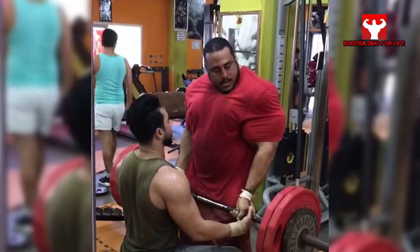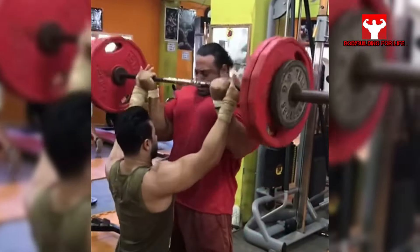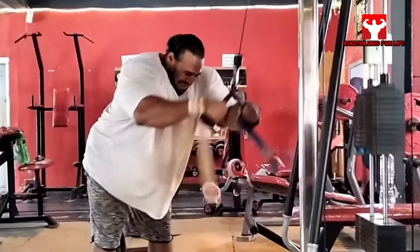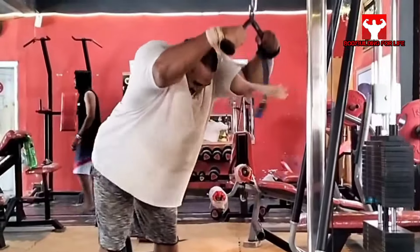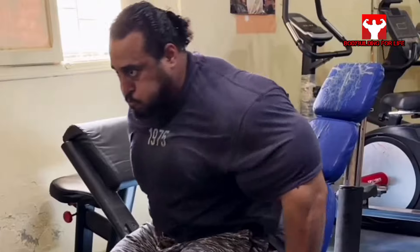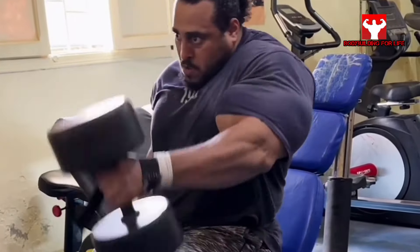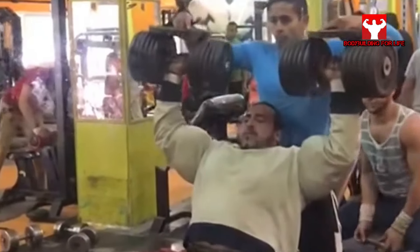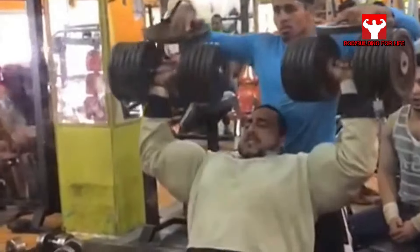However, it can be seen that he has a fairly well-made physique. His Egyptian genetics are evident, and it can be seen that he trains intensely with quite heavy weights. Even if he chose an easy way to stand out with his arms, you can still see that he has many years of work behind him.